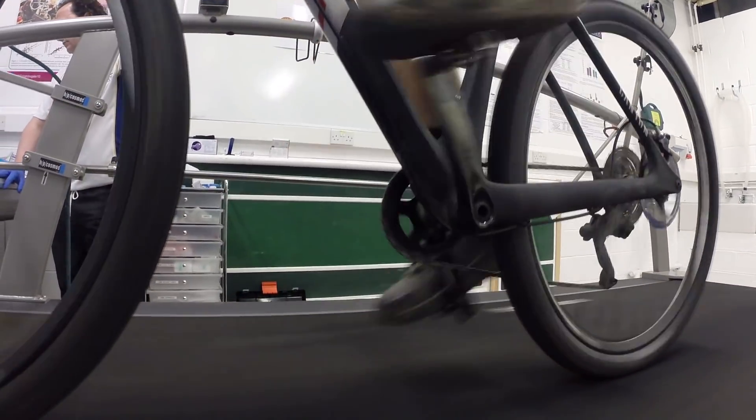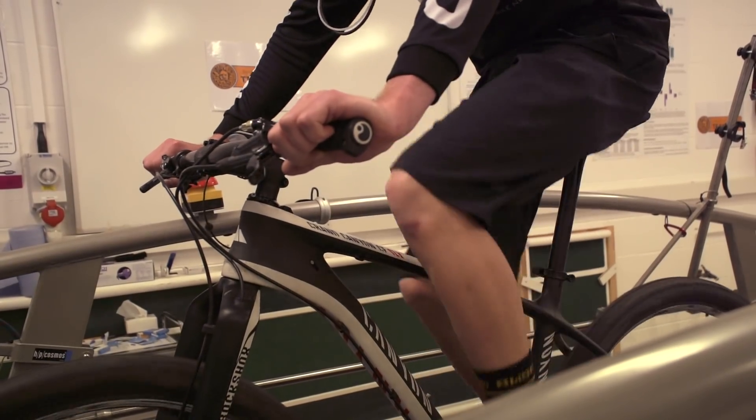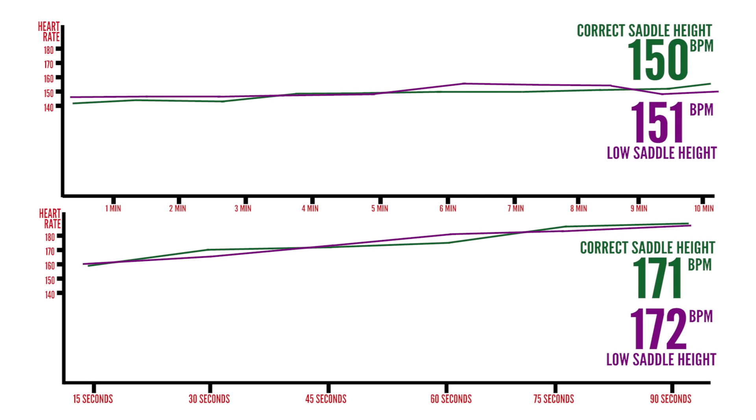Well, we've finished the physical testing — we're back in the shed and you've got some results for me. The results are actually very inconclusive. Your heart rate for all the tests was within one beat per minute across all of them — just really, really similar. Your lactate was also very similar.